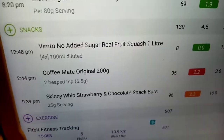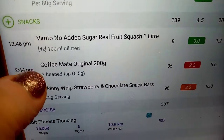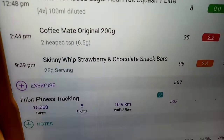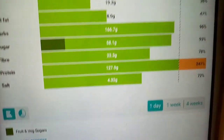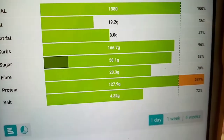My snacks today included Ribena squash, coffee when I went to my dad's, and a Skinny Whip. I'm ending on 1,380 calories with three remaining. I've definitely hit my protein goal well today, so that's good. I think I've had a good day overall.